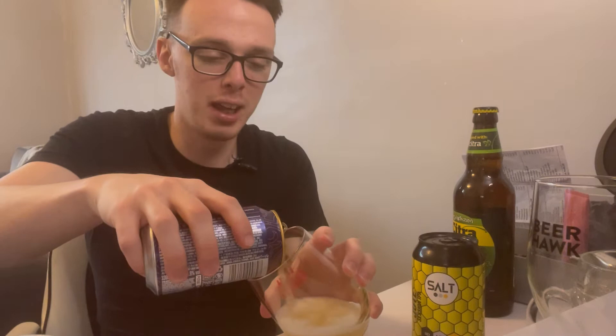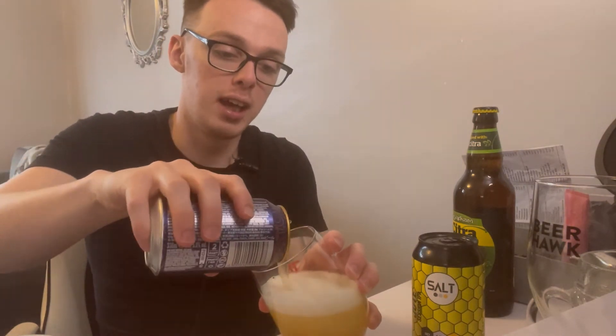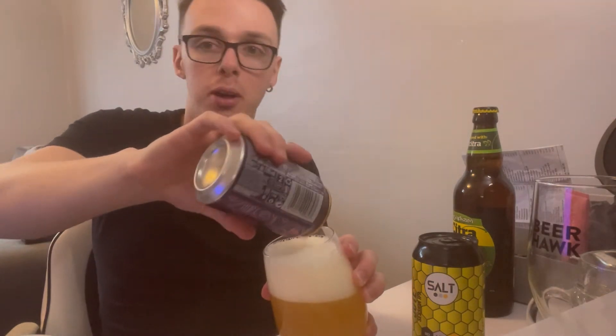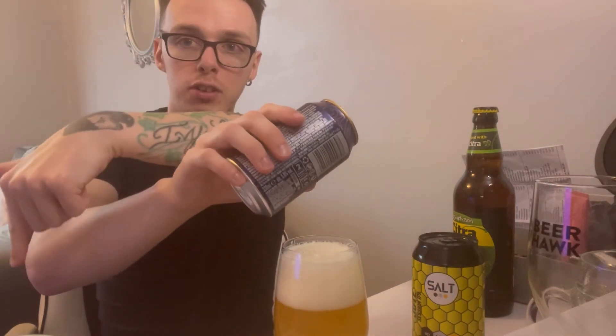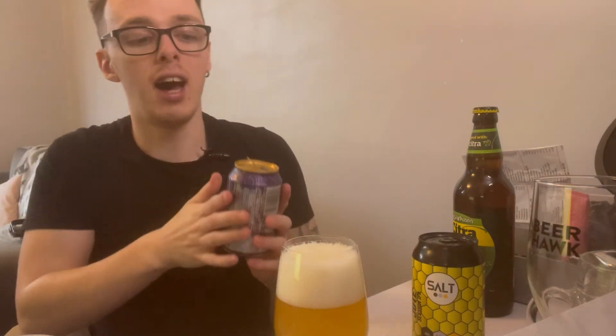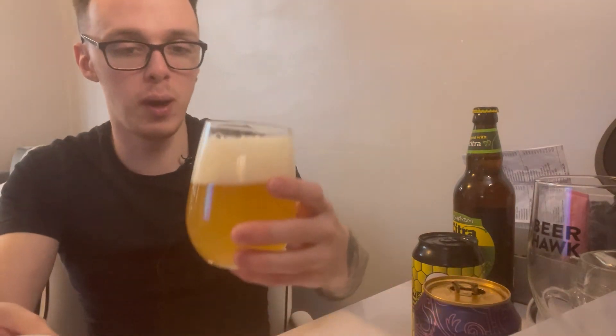While we're pouring this - you should have already done it, but if you can subscribe and like this video if you enjoy it. If you want to subscribe for more boozy videos, you'll be able to do so in the bottom right corner. I have not poured that all that well - we've got a lot of head, so it's quite hazy.